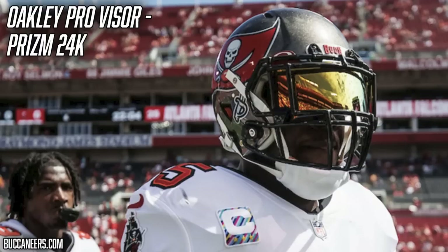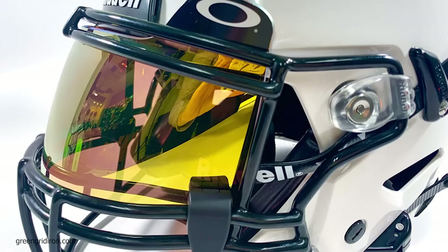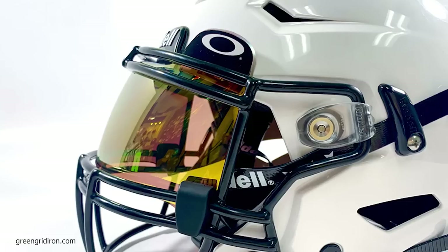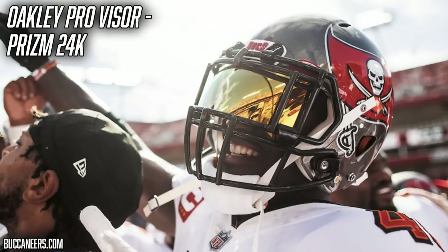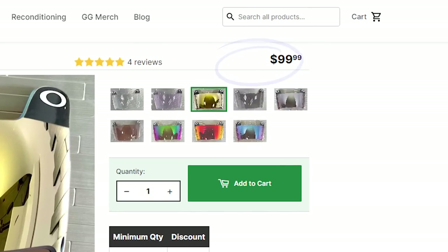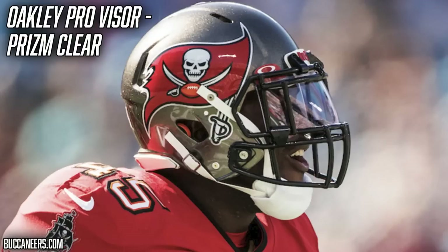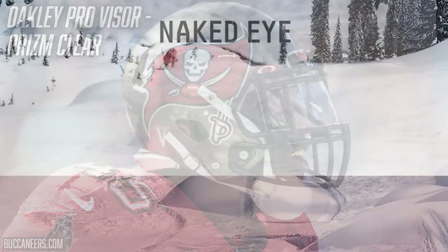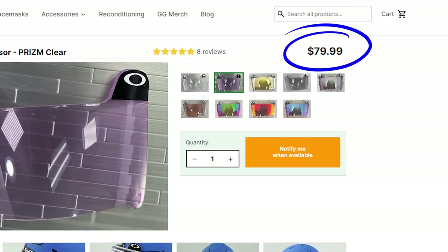Devin White has worn two different visors so far this season. The first, worn only in pregame, is the Oakley Pro Visor in the 24K Prism color — a tinted visor with a beautiful gold appearance that looks great with the Buccaneers uniforms. He uses Under Armour unbranded quick-release clips to secure it. You can grab it from Green Green Iron for $100. For game time, he swaps in the Oakley Pro Visor in their clear Prism color — that slight pinkish tint designed to sharpen vision and enhance detail recognition, while also protecting your eyes from turf pellets or fingers. Green Green Iron has those for $80.